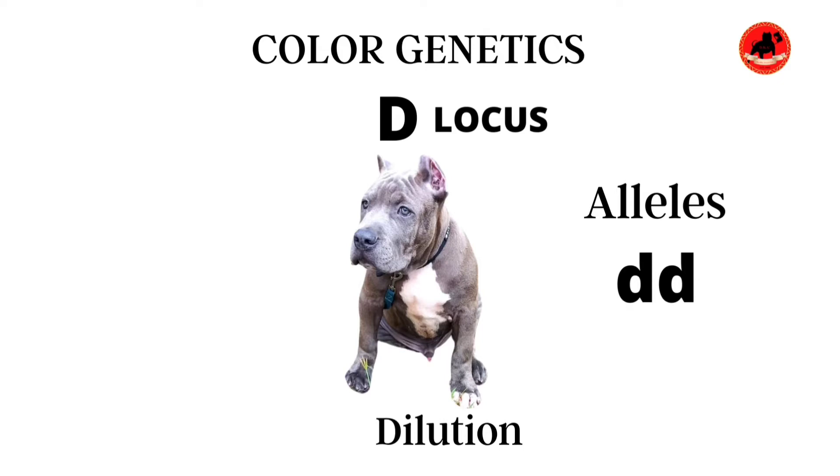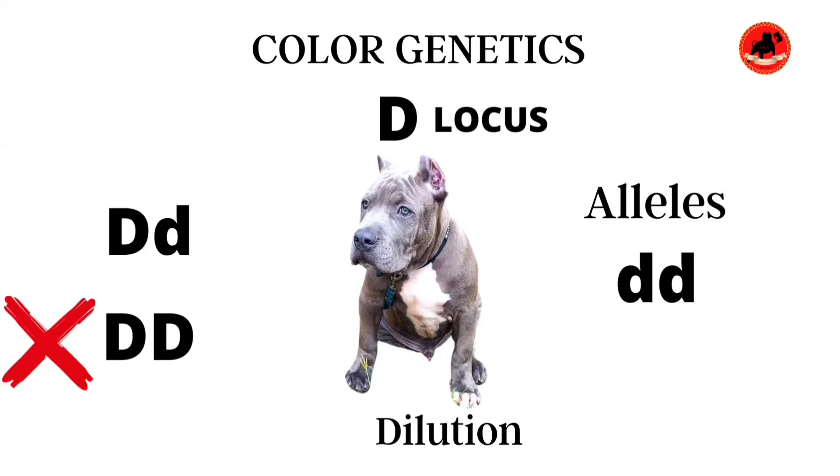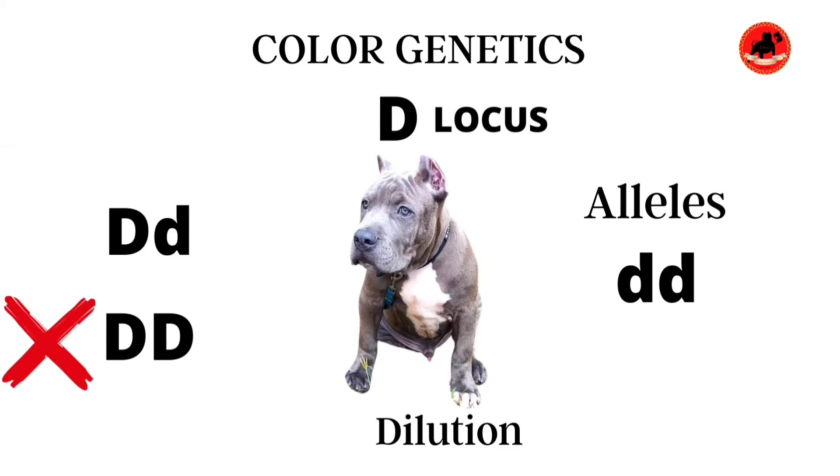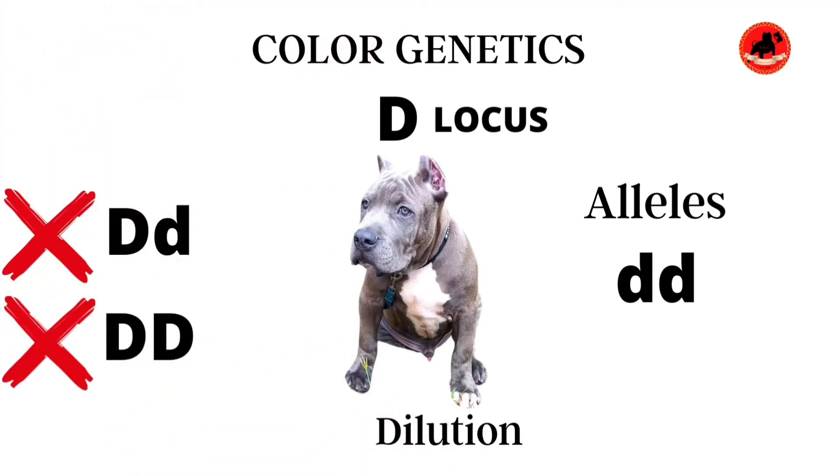Going back to the D locus, the alleles would have to be both lowercase d's in order for the dog to display the dilution gene — in other words, double recessive. Dominant genes require only one copy to display. So if the D locus reflects capital D capital D, that dog would be black and would not display dilution. If the D locus displays capital D lowercase d, that dog will still not reflect the dilution gene, but will be referred to as a carrier and could possibly pass it on to offspring.